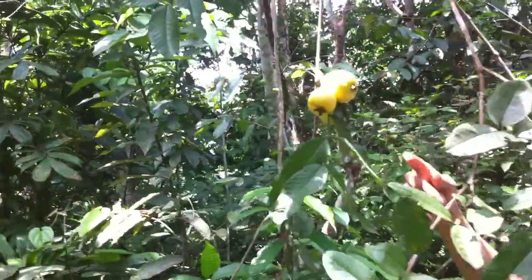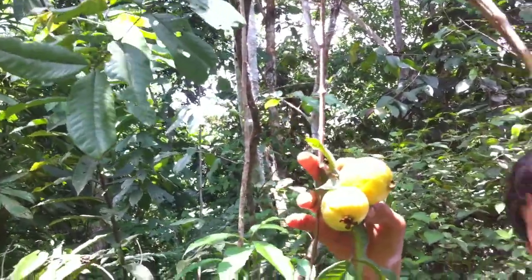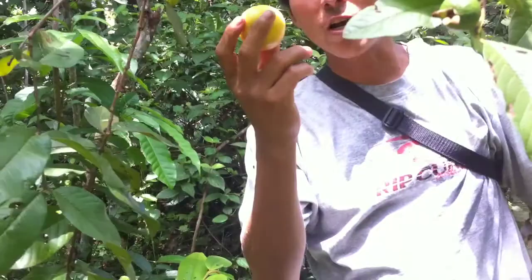Hi there, so we have another kind of fruit — this is a guayaba. In different kinds of jungle you can find it, but this is from the Peruvian jungle.